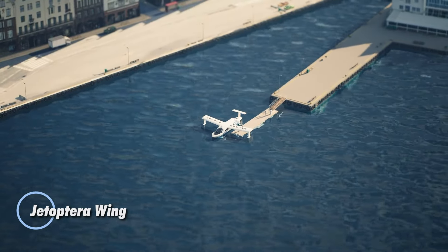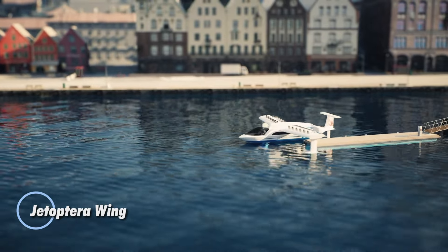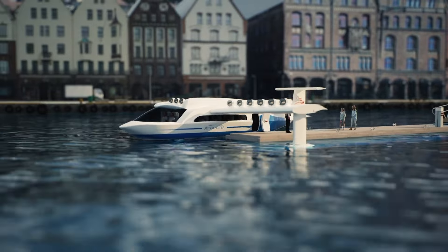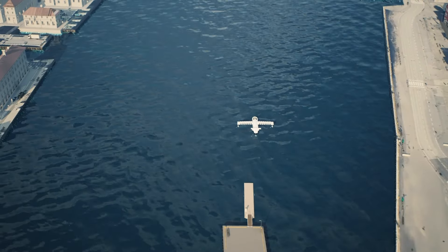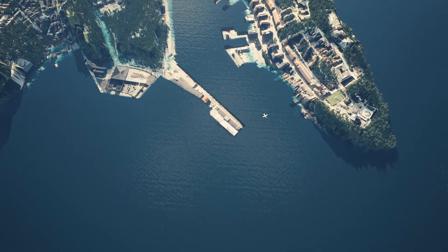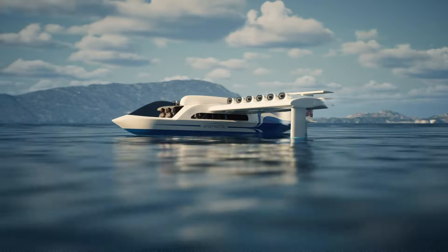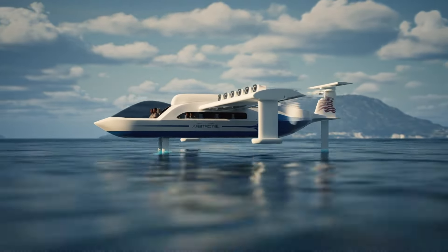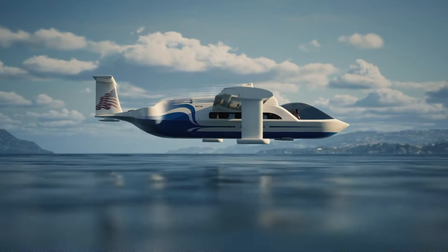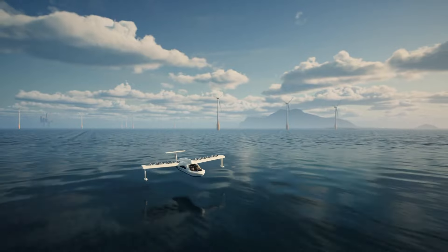At first glance, you might think Jatoptera's latest creation is just another airplane, but it's far from ordinary. Imagine an aircraft capable of reaching speeds up to 900 km per hour, outpacing even a Boeing Dreamliner. What truly sets it apart is its groundbreaking propulsion system — instead of traditional jet engines with spinning blades, Jatoptera uses a bladeless design where compressed air is directed through strategically placed slits, generating low-pressure vortices for thrust.